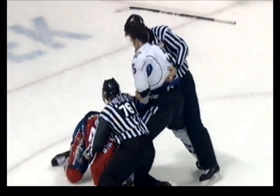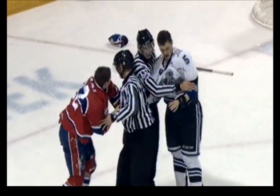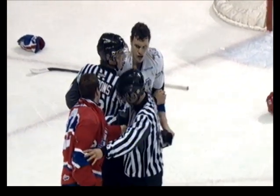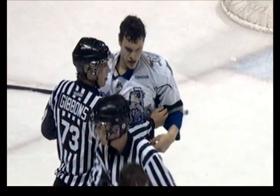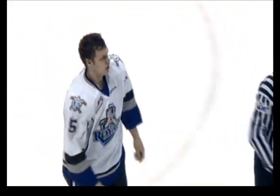Kramer goes down. Kanzig hadn't really landed anything until right at the end when he got the jersey over top of Kramer and popped him with a couple. Kramer was throwing the old tomahawk chops over the top — an unorthodox style, you could say. Six-foot-five Keegan Kanzig, 229 pounds, up against Darren Kramer at 6-2, 210.